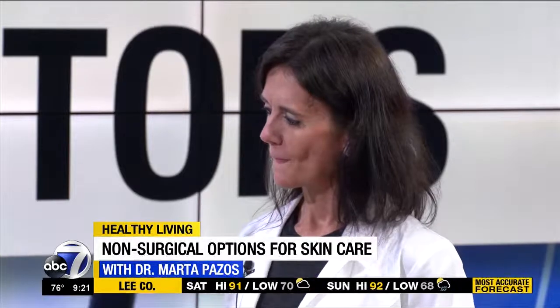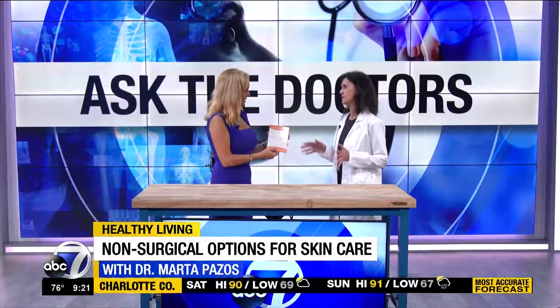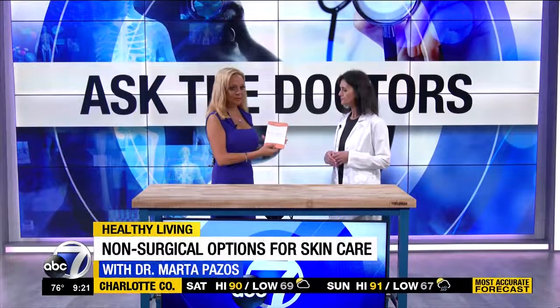Which is why we came up with Rejuvalift. You can currently buy it online — it is an over-the-counter product, it's not a pharmaceutical, it's not a drug. So we're going to try it out on me. It takes about three minutes or so to work — to be on the safe side, three minutes is probably good enough.